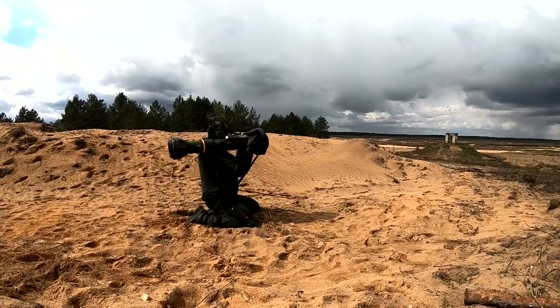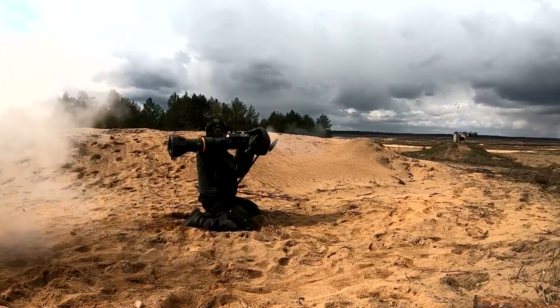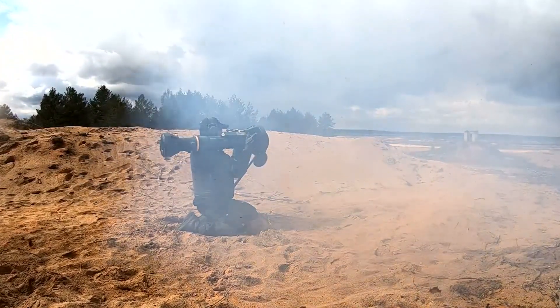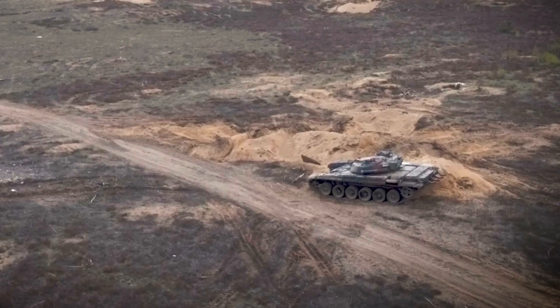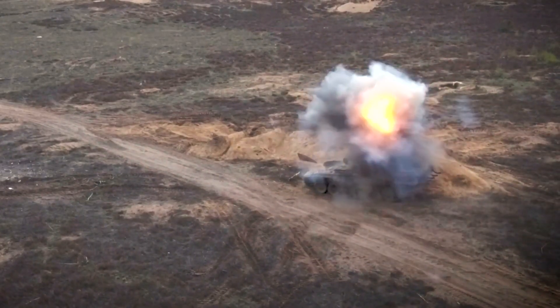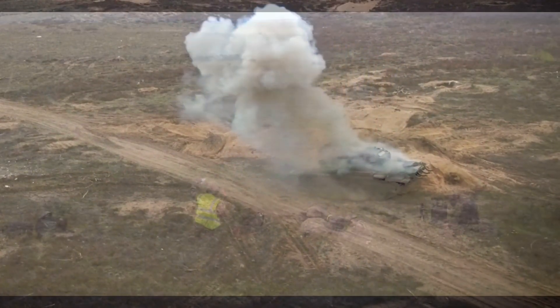The NLAW, or Next Generation Light Anti-Tank Weapon system, is a short-range fire-and-forget predicted line-of-sight anti-tank weapon which can shoot in direct attack mode or overfly top attack mode against main battle tanks.